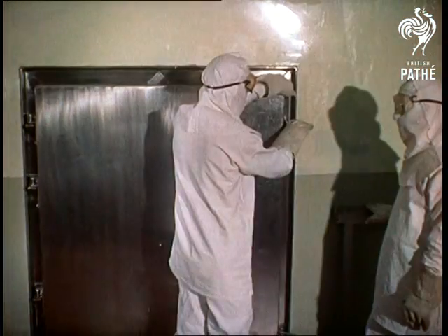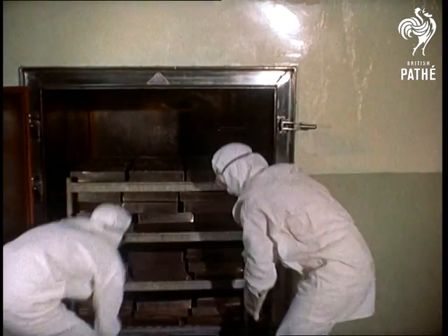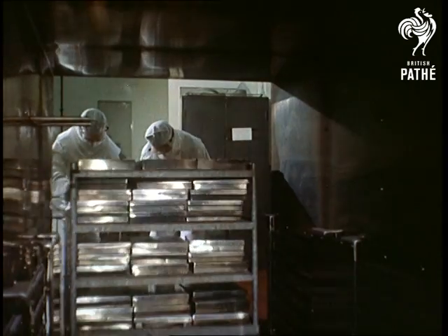Yet even as the bottles are being sterilised, chemical devices continue to examine the air for germs, and if anything doubtful is discovered, the whole highly valuable batch of drugs is rejected.